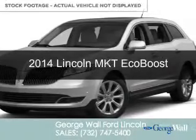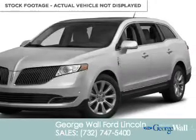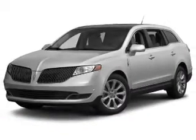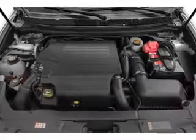This is a new 2014 Lincoln MKT, powered by all-wheel drive, a 3.5 liter 6-cylinder engine, and a 6-speed automatic transmission.